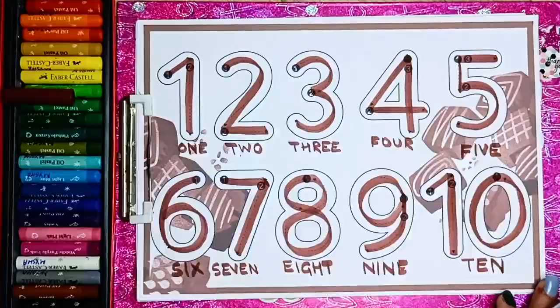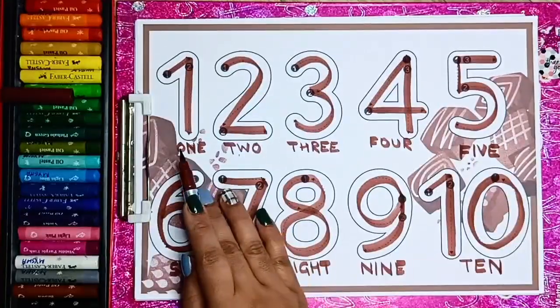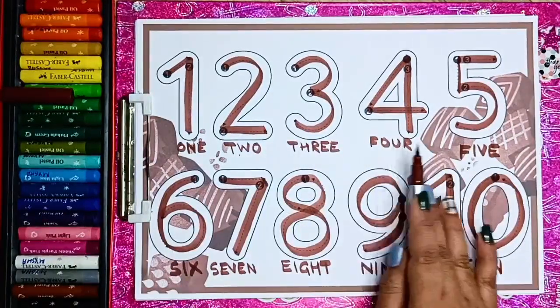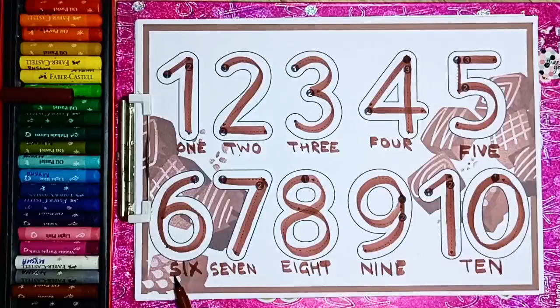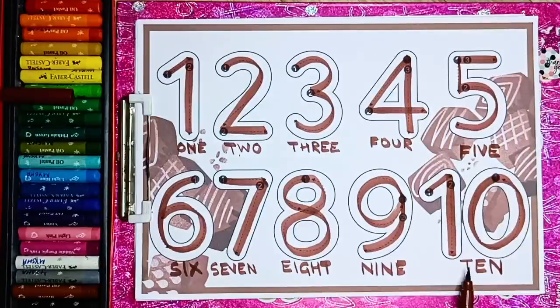Let us sing a numbers song with the color brown. One little, two little, three brown numbers. Four little, five little, six brown numbers. Seven little, eight little, nine brown numbers. Ten brown numbers.